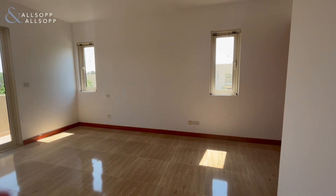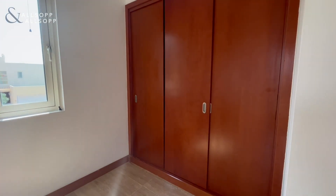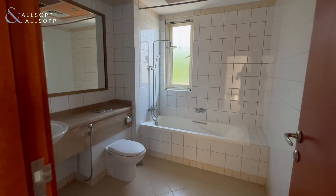In here we have the second bedroom with lots of storage space, a balcony, and an en suite.